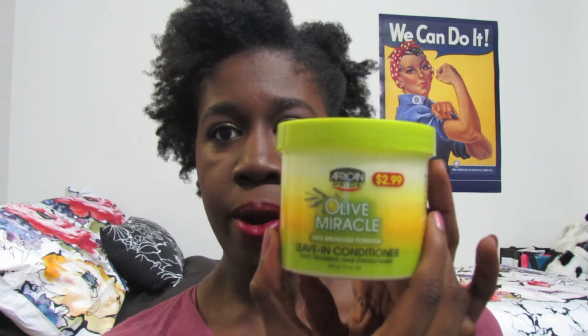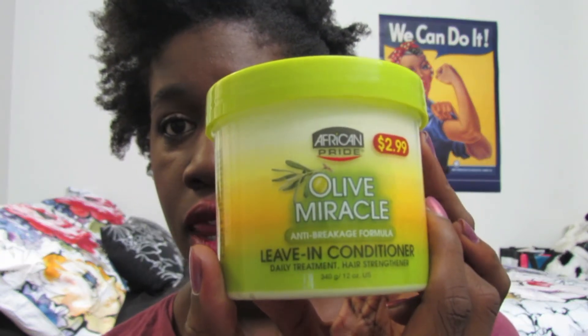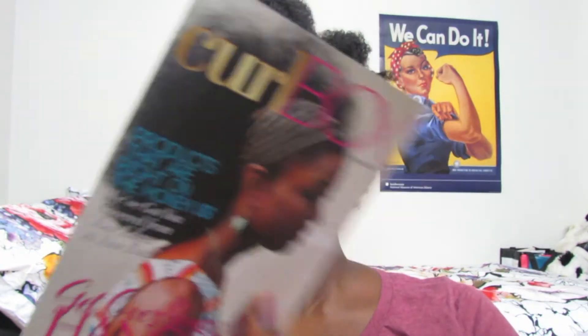Hey YouTube, it's Pretty Eye Panda and my Curl Box for August has come! The first thing that did not fit in the box is the Olive Miracle anti-breakage formula leave-in conditioner, which is a daily treatment hair straightener. It smells kind of sweet, like sweet olive oil. It's really creamy and the price on it is $2.99, so we're already looking at a low value Curl Box.